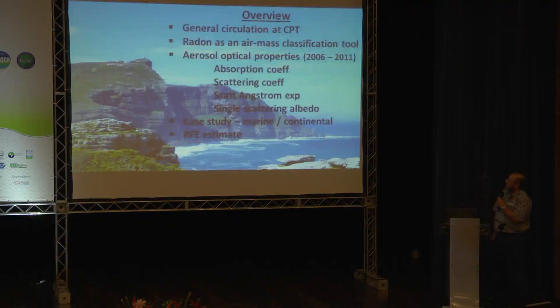Briefly, my talk will center around explaining the circulation observed at the Cape Point station, using radon as an air mass classification tool, since we see a very distinct signal between marine and continental air masses. Then I'll look at six years of aerosol optical properties and how they relate to the air mass circulation over the site, including a case study which further highlights that.